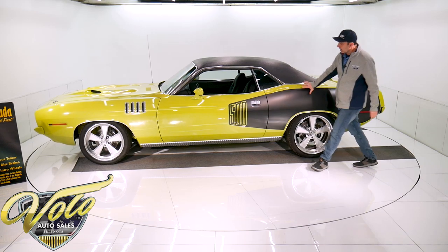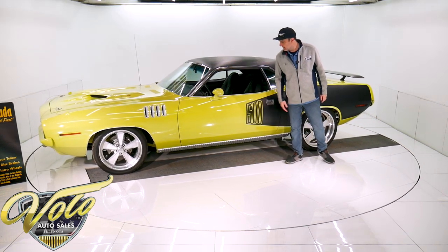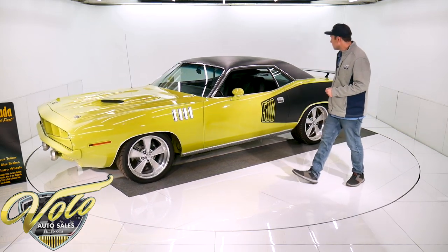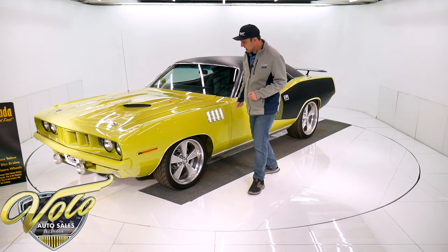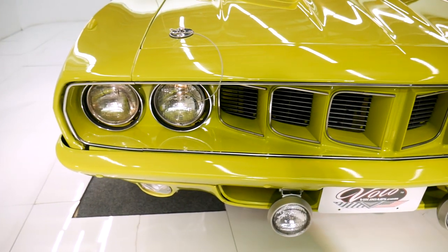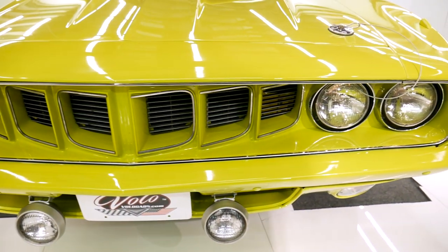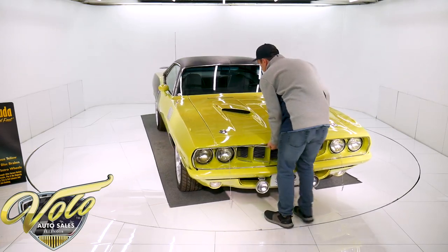Of course, the big billboard stripe — and it even says 500, which represents the motor that's in there. That's a 440 motor that's been stroked. A new vinyl top, the trim was replaced, new windshield. It even says Cuda 500 right there. Color-keyed bumpers. It's got the fog lights, a nice looking grille. The '71 — that's the one that people want.